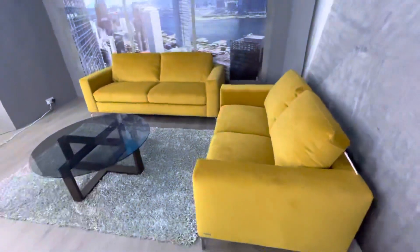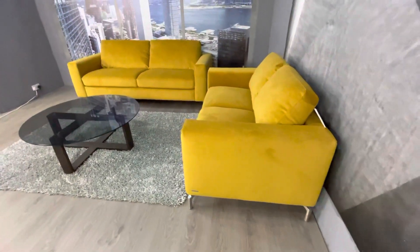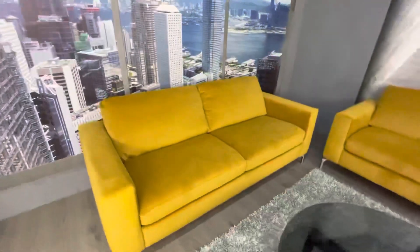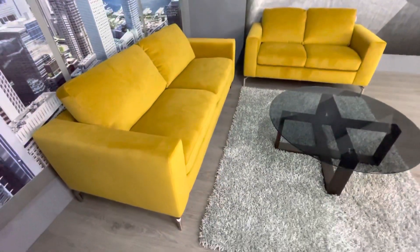Natuzzi Editions branding, meaning it comes with a two-year warranty as well. These are brand new in the packet, from stock, ready for immediate delivery at a fabulous price of £1,999.